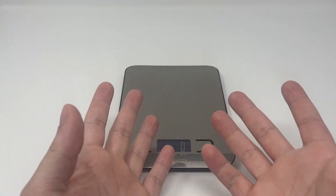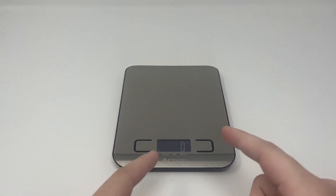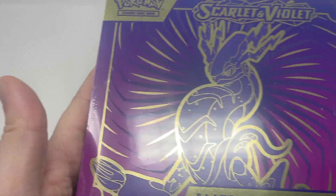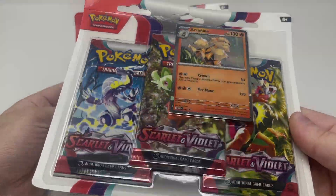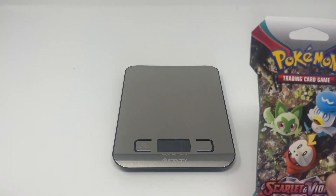You might be wondering why we have a scale here — that's because I'm going to prove to you that every single Scarlet and Violet product is weighable. Here we have four sleeved booster packs, one Miraidon elite trainer box, one Koraidon elite trainer box, two booster bundles, and two checkout blisters or something like that. Let's start weighing them.